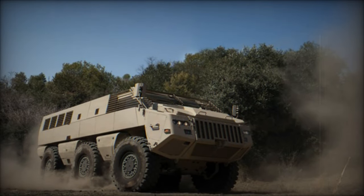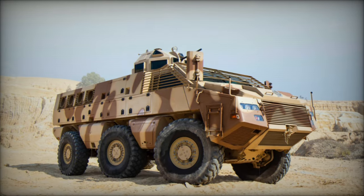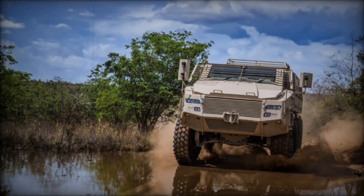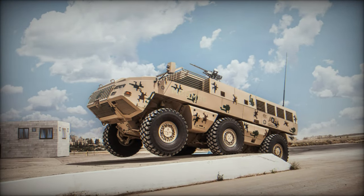With dimensions measuring 7.72 meters in length, 2.55 meters in width, and 2.34 meters in height with the turret installed, the M-Bomb strikes a balance between mobility, firepower, and protection, meeting the demanding operational requirements of modern armed forces.